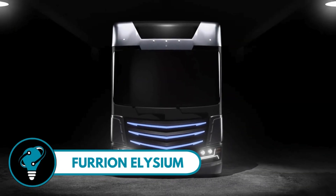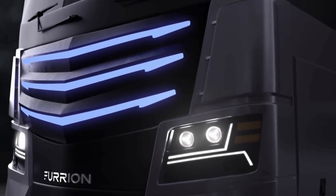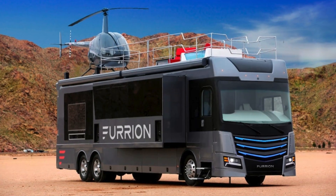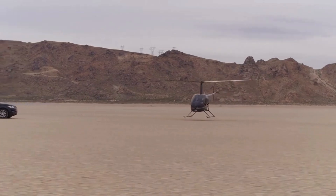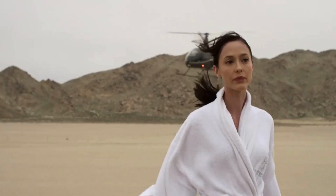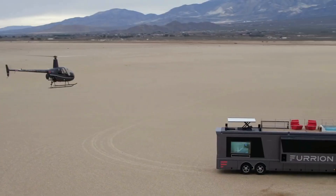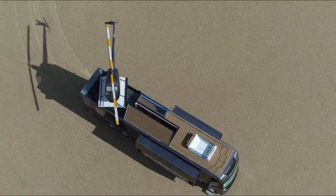Furion Elysium: back in 2004, three mega-yacht engineers met during a sea voyage and decided to fuse their expertise, giving birth to Furion. This company delivers top-notch hardware and software innovations for the luxury lifestyle — from high-end appliances to seamless interfaces for specialty vehicles, homes, and marine industries.